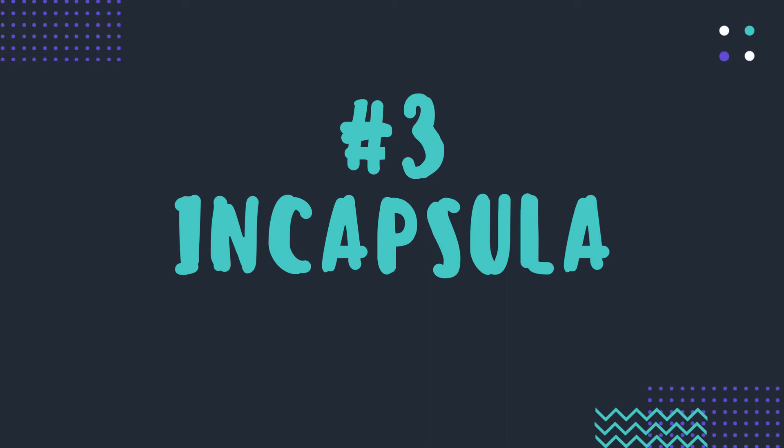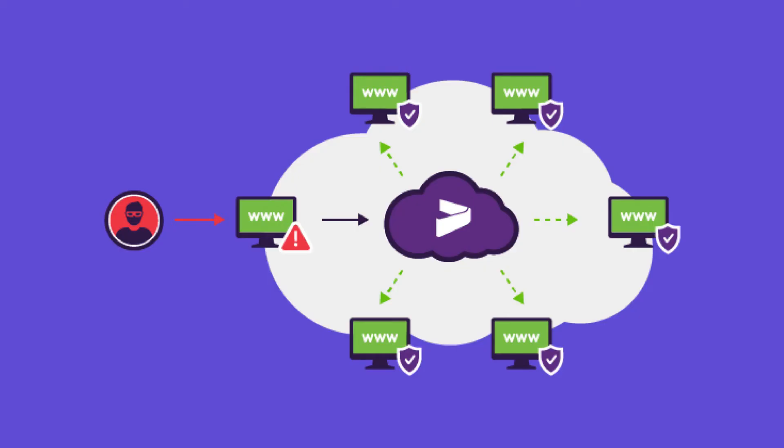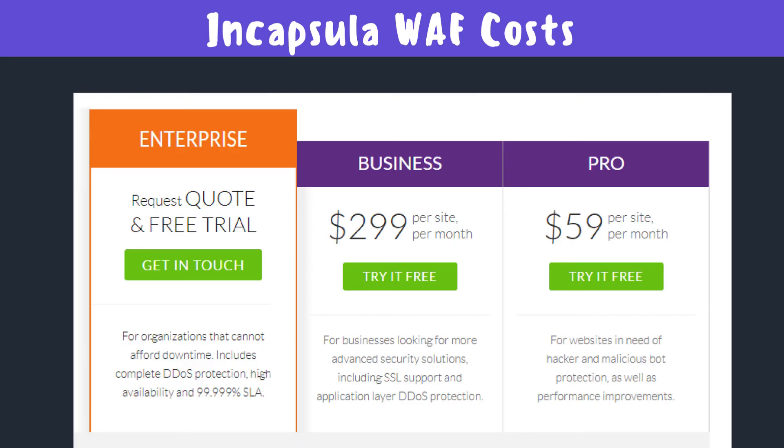Number three is Incapsula, which was also on our list of DDoS protection solutions last week. Why would you want Incapsula's WAF? It offers OWASP top 10 protection, a managed security service, zero false positives, and compatibility within the Imperva ecosystem. As for Imperva WAF costs, unfortunately there is no freemium version, so startups might be a little disappointed, but there are other plans you might want to check out.